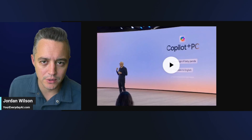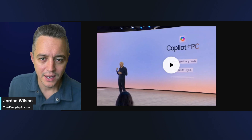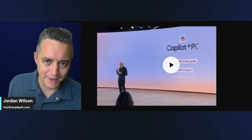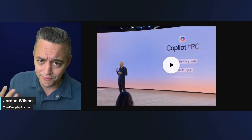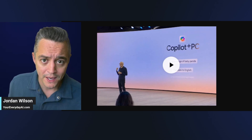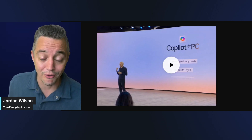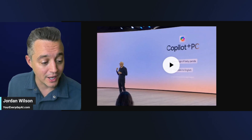Microsoft released so many new AI features, products, and software that it's hard to keep up with. Give me about five minutes and I'll give you the five things I think you need to know about Microsoft Copilot Plus and everything new that just came out of the Microsoft Build conference.